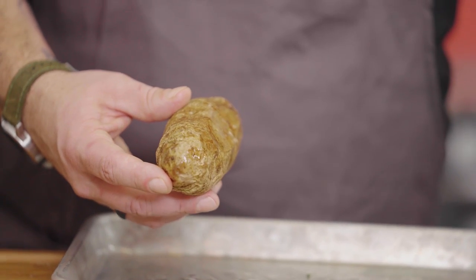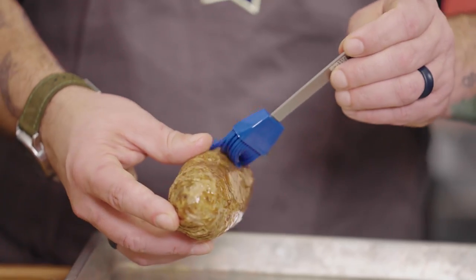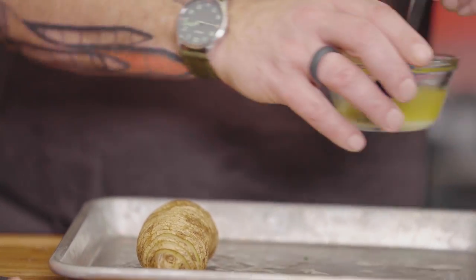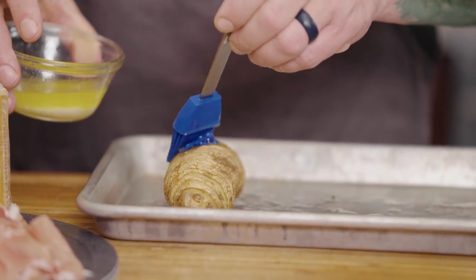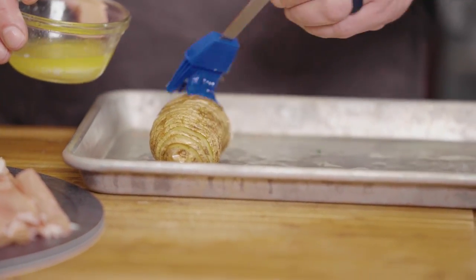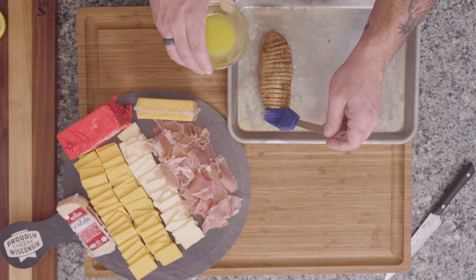Now we're going to brush it again with the butter on the bottom and on the top. You're going to see it's starting to spread out a little bit, and it'll keep doing that. You're going to get the crunchy part of a french fry on it as well as the awesome part of a baked potato.